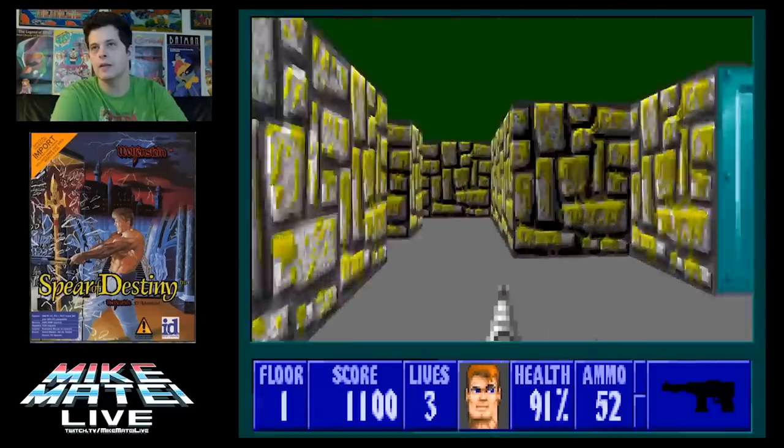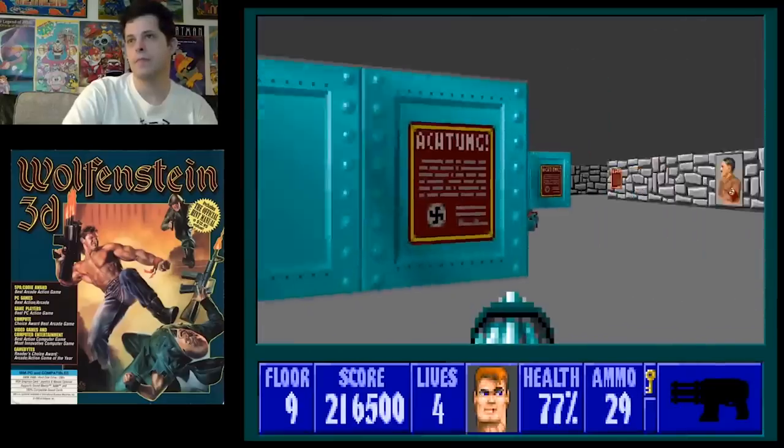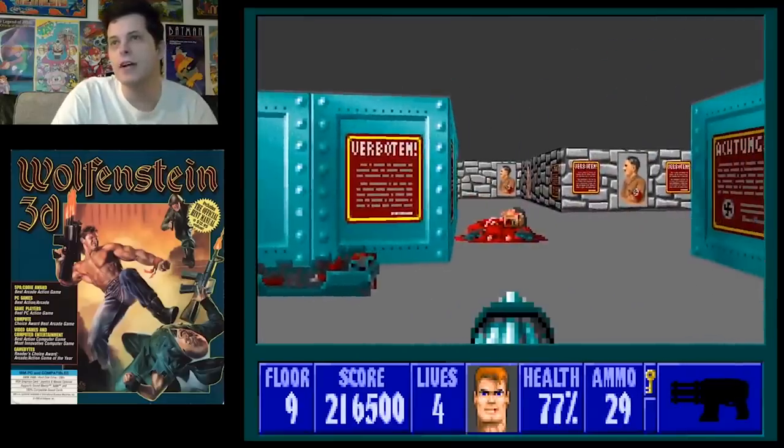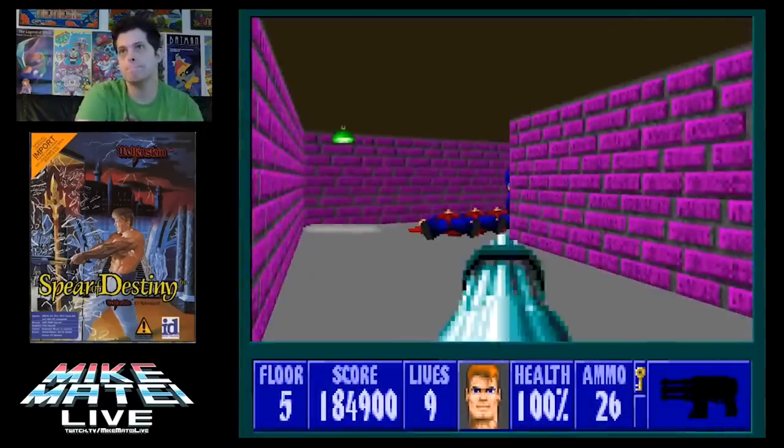After Wolfenstein 3D, not a lot of people talk about Spear of Destiny. I played it as a teenager but didn't go far with it. What I found out about Wolfenstein 3D is it's not very hard — I put it on the hardest setting and didn't have a hard time beating it. Doom's a lot harder. But Spear of Destiny on the harder setting is actually pretty challenging.